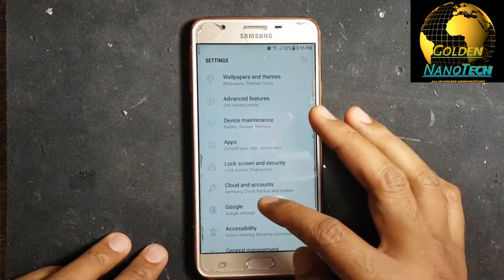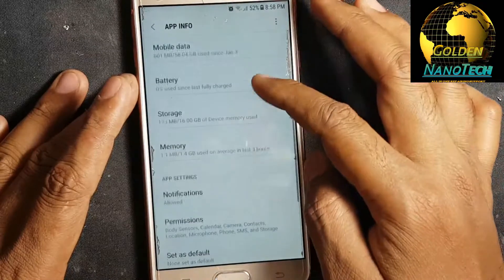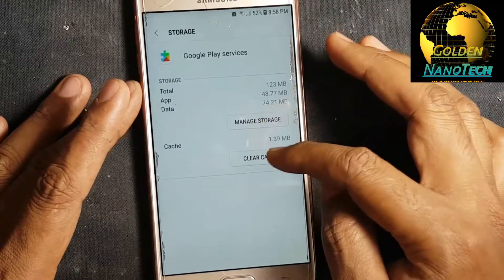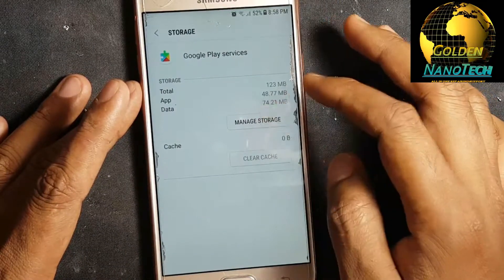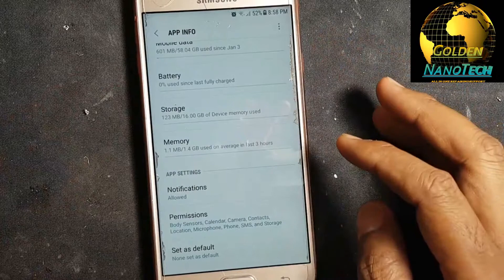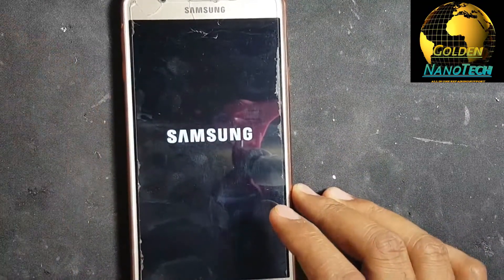Then go again to Apps and uninstall updates to Google Play Services. Hit this icon and then restart the phone. After you start, if the problem is not finished, proceed to the next step.